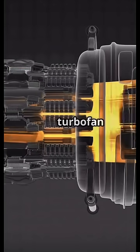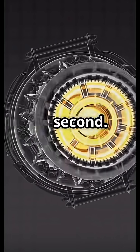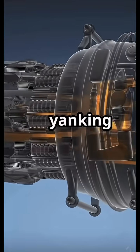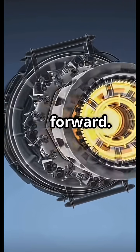At full thrust, a large turbofan can move up to 1,200 kilograms of air per second — that is more than the weight of a Toyota Corolla, every single second. Not because it is yanking air in with a vacuum, but because it is constantly convincing the atmosphere to fall forward.